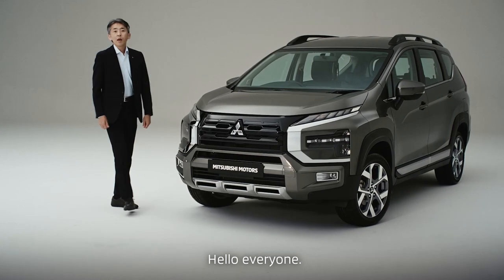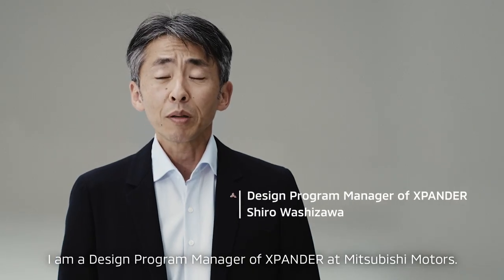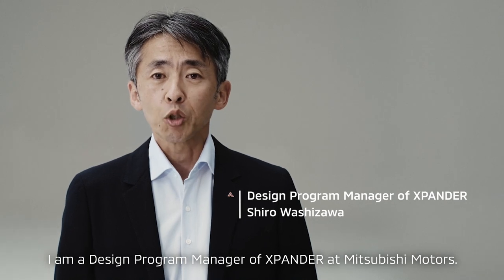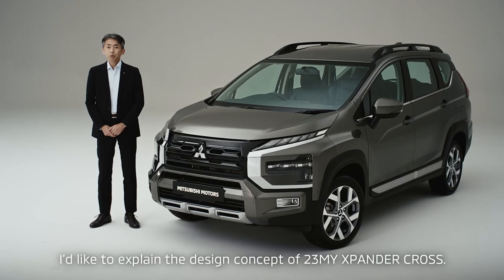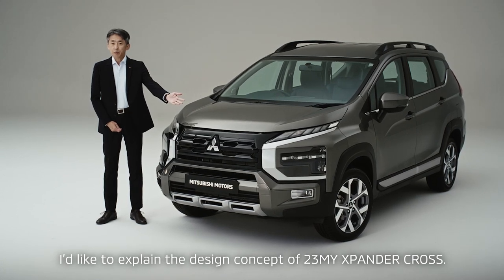Hello everyone, my name is Shiro Wasidawa. I'm a design program manager of Xpander at Mitsubishi Motors. I'd like to explain the design concept of the 2023 model year Xpander Cross.